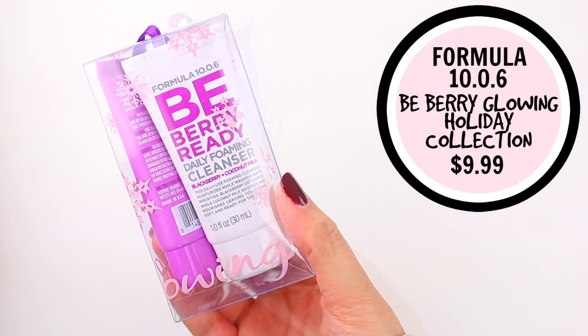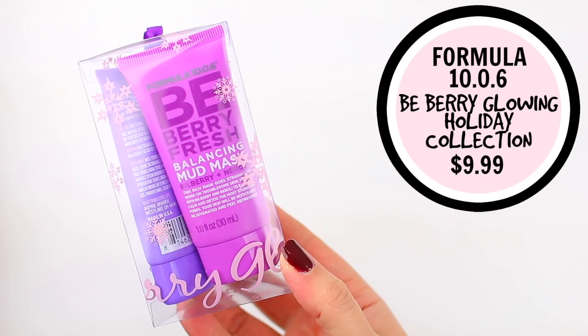I did include one skincare product. I wanted to mainly focus on makeup, but I feel like skincare is fun and this one would be so cute as a stocking stuffer. It's by the brand Formula 10.0.6 and this is one of my new favorite skincare brands. This one is their Be Berry Glowing Collection — it comes with three different products: their daily foaming cleanser, their moisturizing peel mask, and their balancing mud mask. There are different ingredients like blueberry, pineapple, blackberry, and coconut milk. They are more affordable and also cruelty-free, so I thought this would be a fun little gift idea.